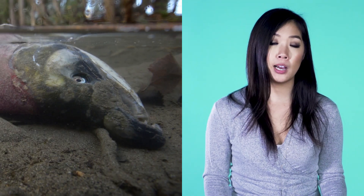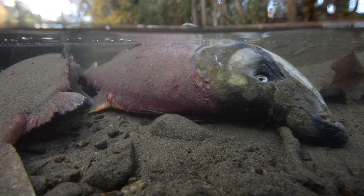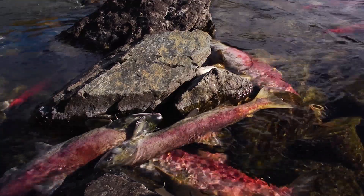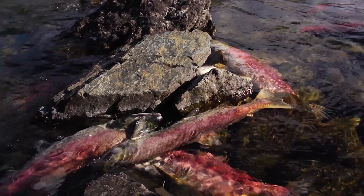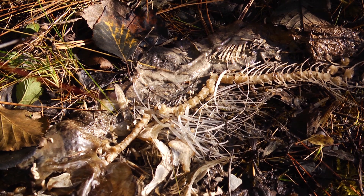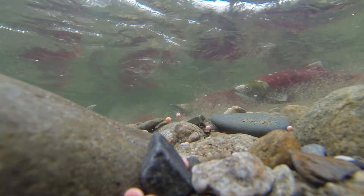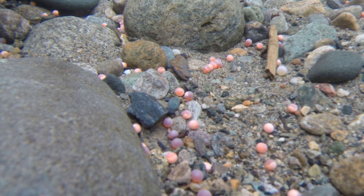At last, her long journey is over. Sockeye salmon only spawn once in their lifetime, so after spawning they die quickly. This is actually a really good thing, because the nutrients from the dead sockeye salmon go back into the ecosystem — nourishing not only land animals, but also the forest and trees. But it doesn't end there, because the eggs she laid in her redd will go on to survive, head to the ocean, and come back in another four years, just like she did. The life cycle continues.